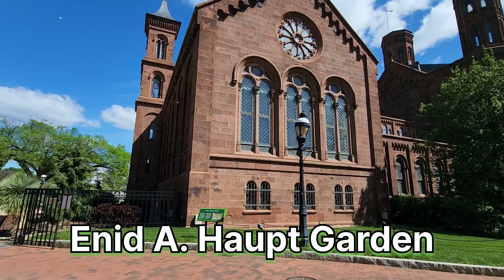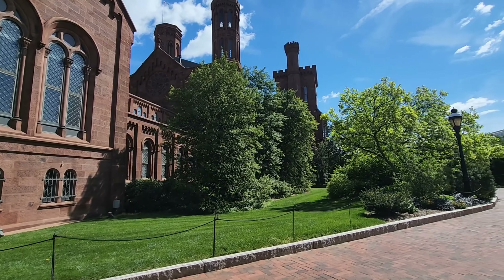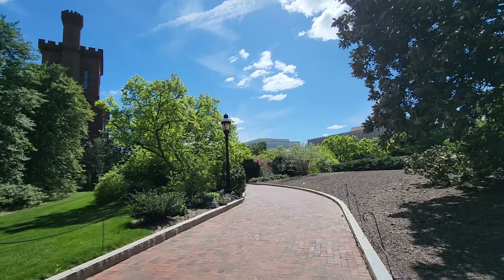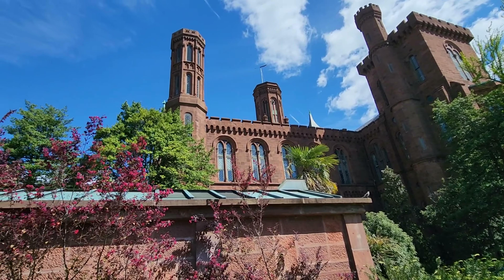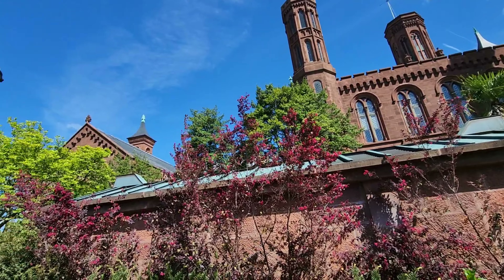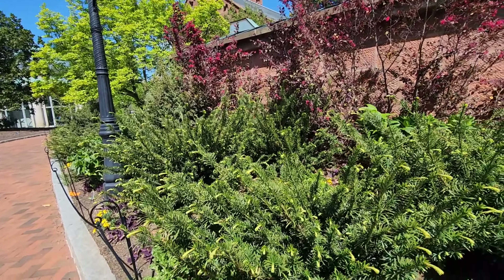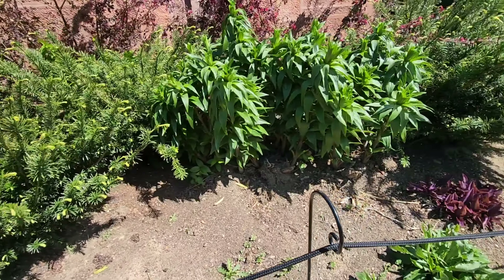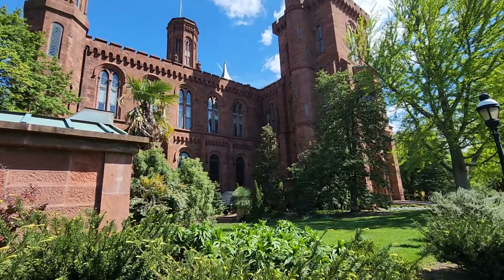Hi guys, welcome back! Today we're going to be exploring this beautiful garden. It is located in Washington DC between the monument and the Capitol. It's absolutely gorgeous — it sits behind this wonderful castle which is currently closed at the moment, but the garden itself is still available to view. Right now we're in April of 2024, so not everything is in full bloom yet.